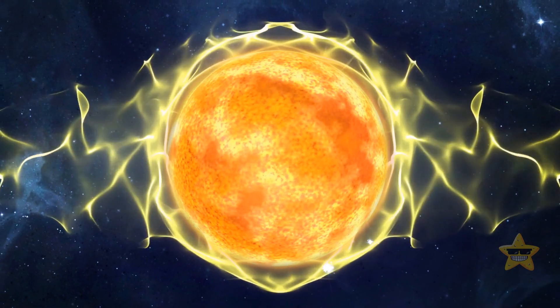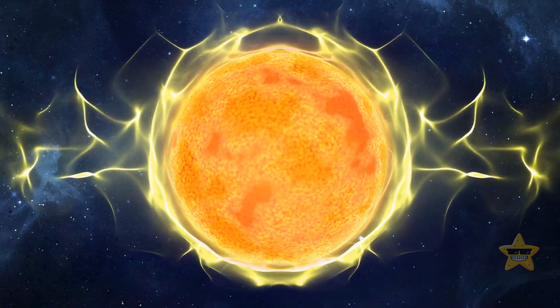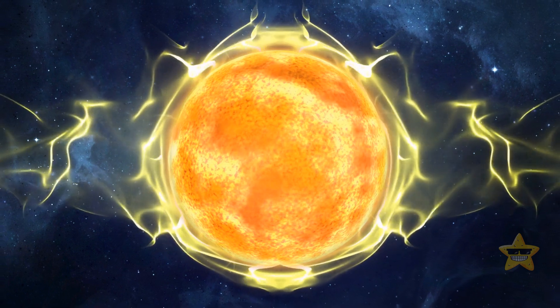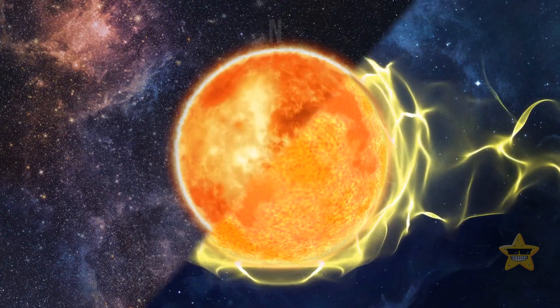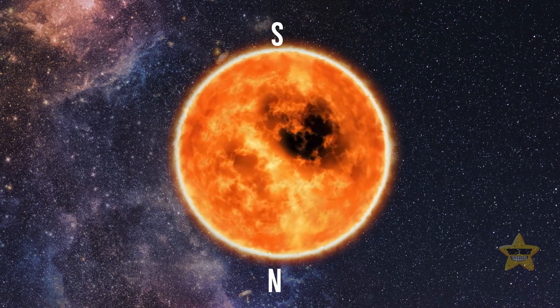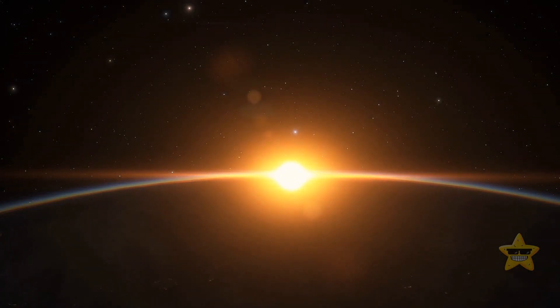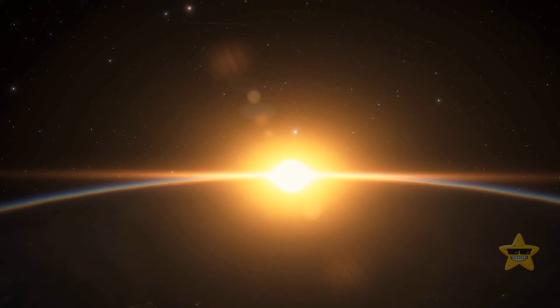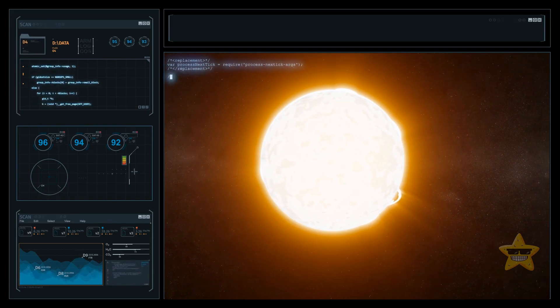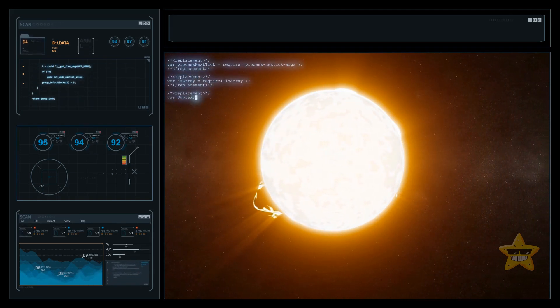Our star has a massive and complex magnetic field which wanes and strengthens again, reaching its peak every 11 years or so. When it happens, the north and south poles of the field flip. The current cycle is predicted to reach its maximum in 2024 or 2025, meaning solar activity is going to keep rising in the next few years, making this period perfect for collecting data.